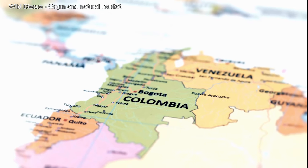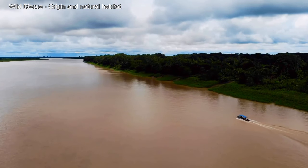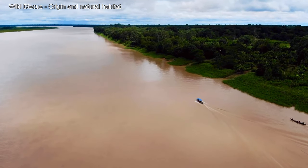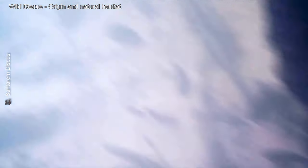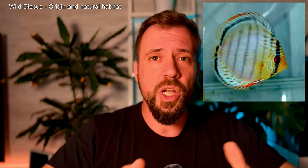Wild discus come from the rivers of the Amazon basin, specifically from areas like the Rio Negro, Tapajós, and Madeira. These habitats are characterized by extremely acidic, soft water with tannin-stained hues caused by the decomposition of leaves and submerged wood. This environment provides natural shelters that influence the behavior and appearance of these fish. In the wild, discus group together in small schools and rely heavily on camouflage to evade predators.